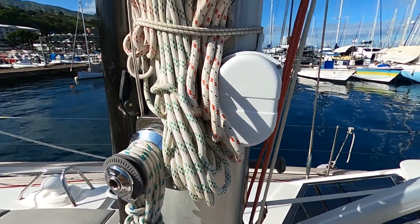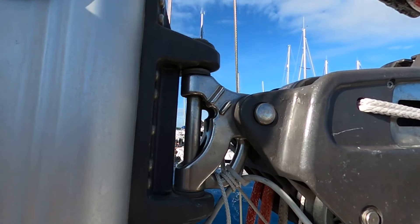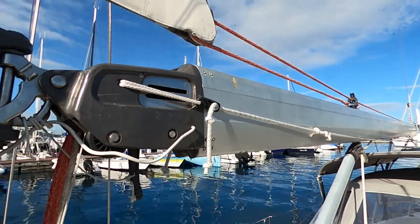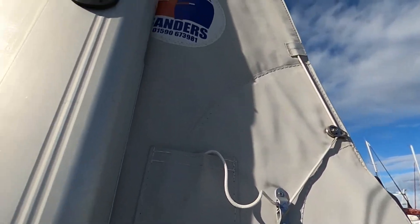The boom is likewise in perfect condition. The mainsail infurling mechanism is regularly serviced. Just as a reminder, the mainsail is new in 2020, a carbon fiber cruising laminate. The old sail is still on board as a working spare.